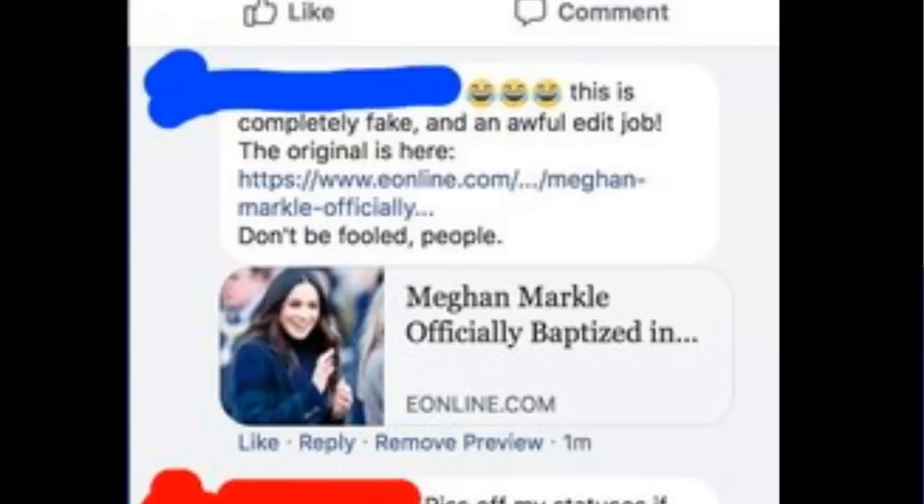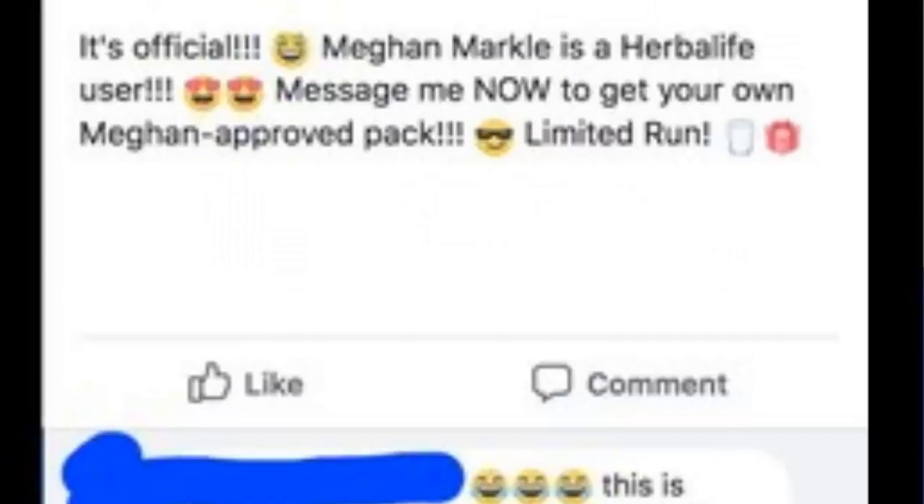My favourite part in all of this is the top-voted comment on the post. It's actually someone directly shutting them down and calling them out on their lies. They go as far as to say this is completely fake, an awful edit job, and then they even go ahead and link the original image with the comment. I think we can all agree that these online sketchy annoying websites that just lie through their teeth to try and make a sale — it's very satisfying seeing someone absolutely shut them down in public for everyone to see. This is done by Herbalife, a company selling gym products. Thank you for trying to scam people with this absolute garbage.